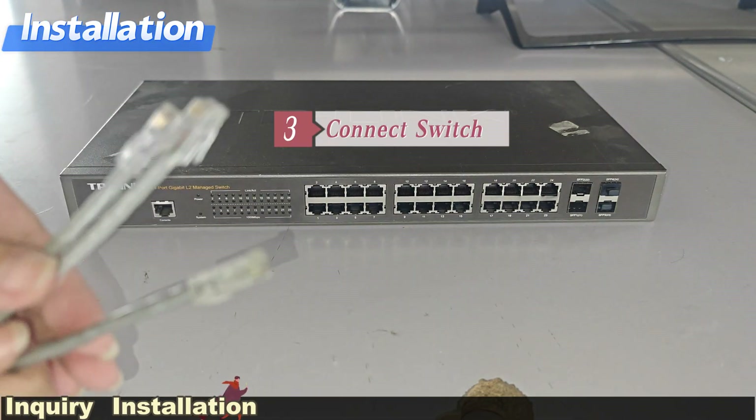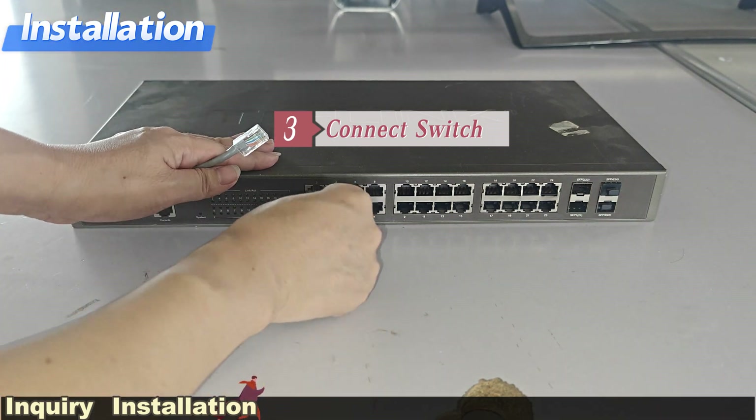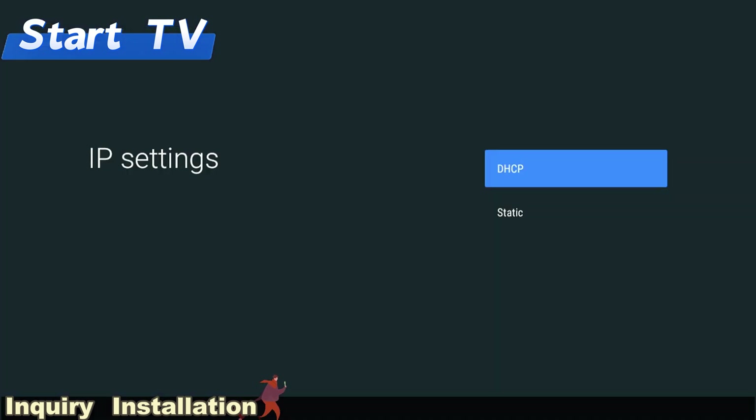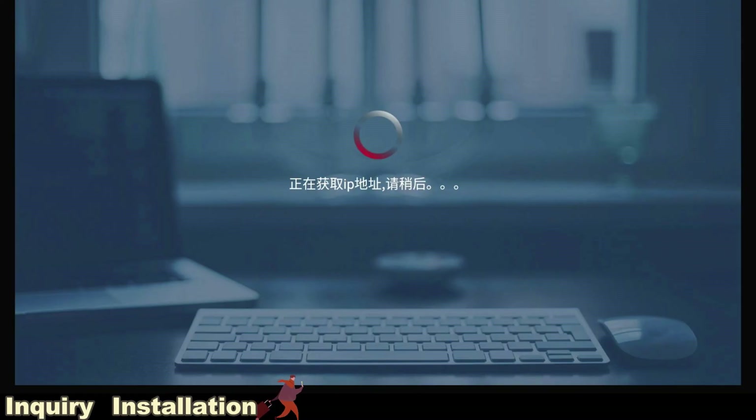Step 3: connect the switch. Then start the TV — connecting to the network is very necessary. Then connect the TV with the IPT server.